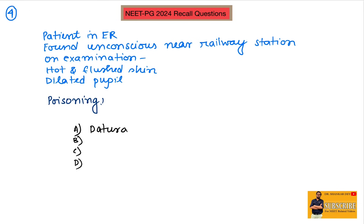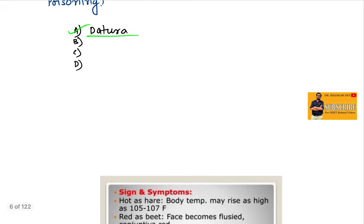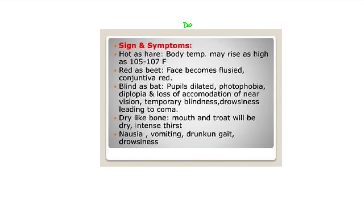Question number four: a patient came to the ER, found unconscious near a railroad station. On examination, the patient was hot with flushed skin and dilated pupils. The suspected poisoning is dhatura poisoning or atropine poisoning. The signs and symptoms include: hot as a hare — increased body temperature or fever; red as a beet — flushed face, red conjunctiva; blind as a bat — pupil dilatation, photophobia, diplopia; dry as a bone — dryness of mouth and throat.